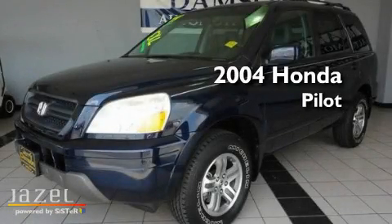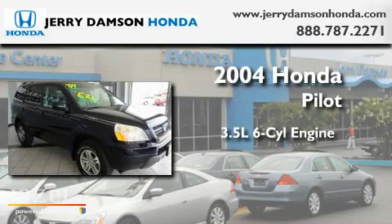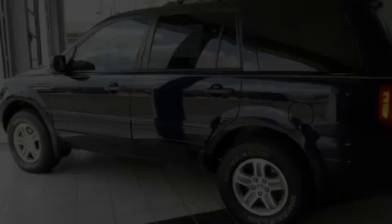This is a 2004 Honda Pilot. It has a 3.5-liter, 6-cylinder engine, a 5-speed automatic transmission, and all-wheel drive.